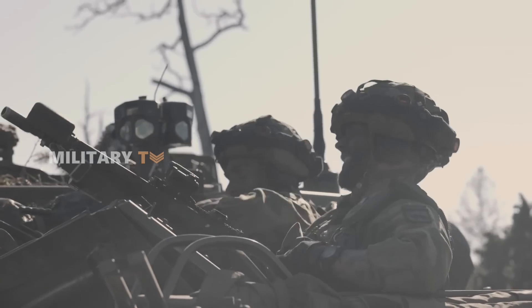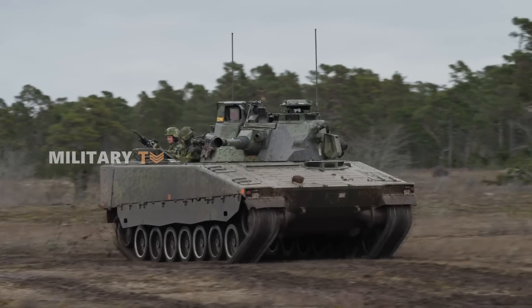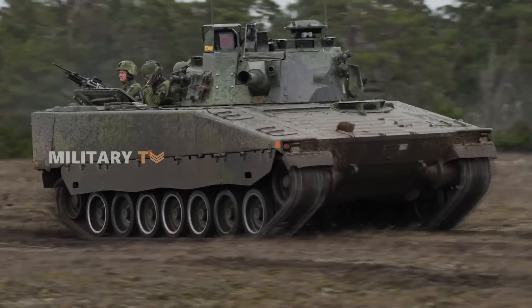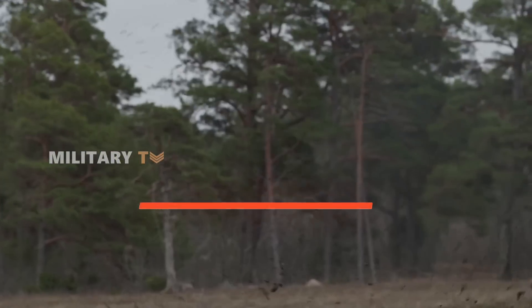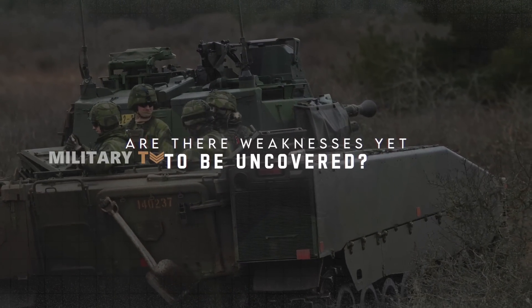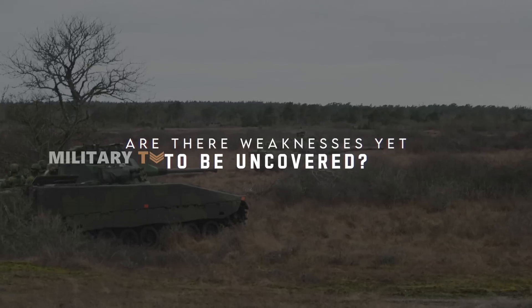The CV-90 has proven itself to be a serious threat on the modern battlefield. However, is this vehicle truly unbeatable, or are there weaknesses yet to be uncovered? Leave your thoughts, and thanks for watching.